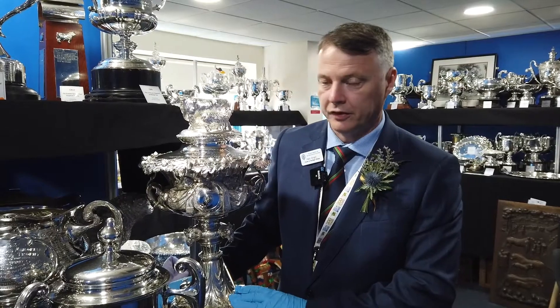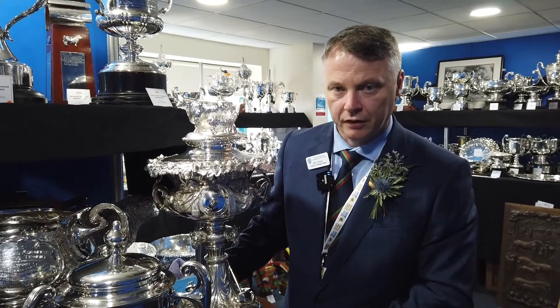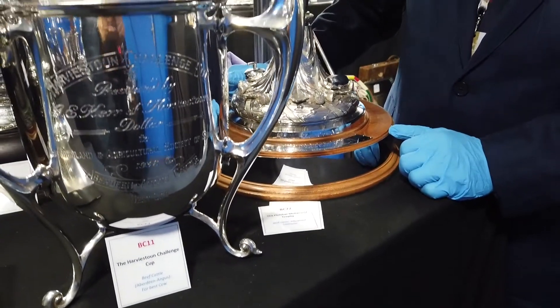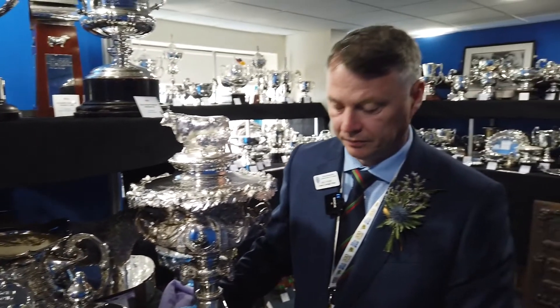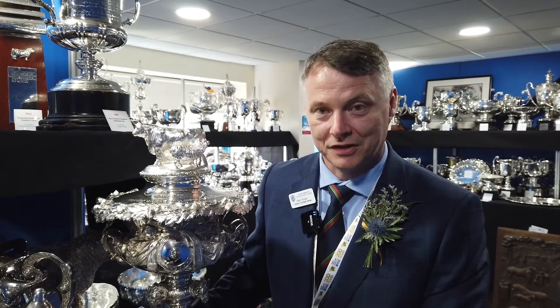This is our new trophy for this year — it's the Fletcher McDermott Trophy for the Interbreed Champion Beef. It started off being donated by John McDermott and family. It's a 23 and a half inch tall solid silver trophy made by Garrard's in London in 1863. It was in the McDermott family for some time and he very kindly donated it to the society this year.